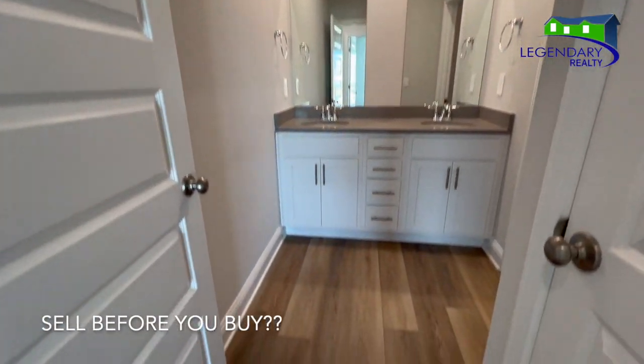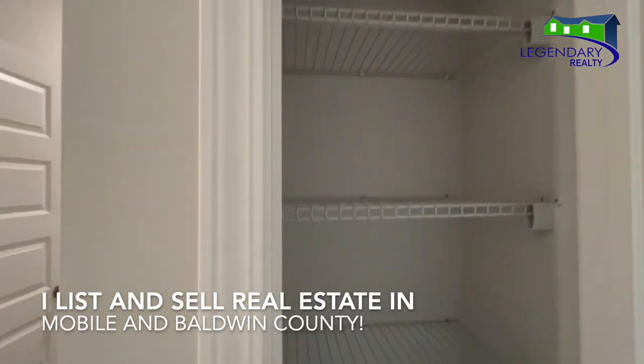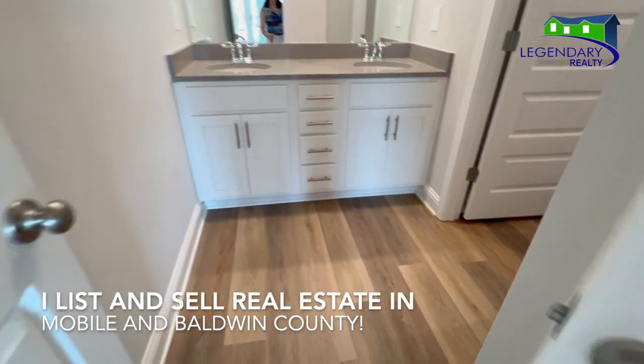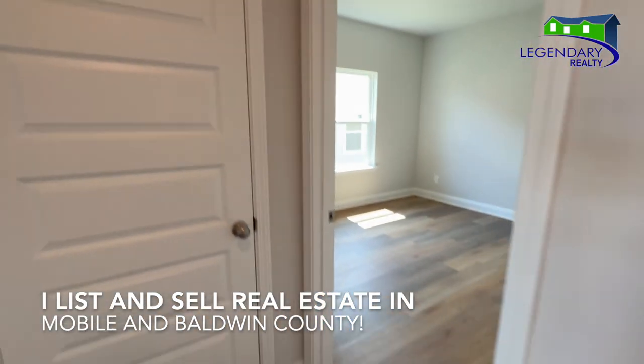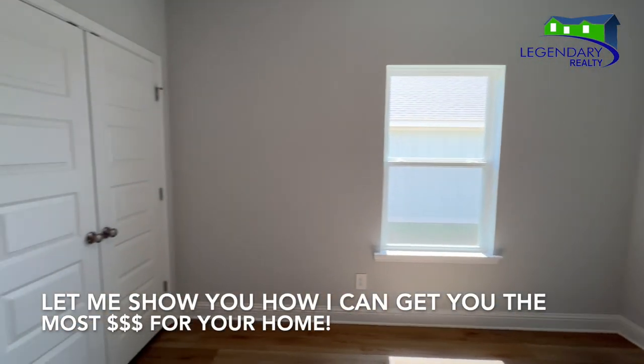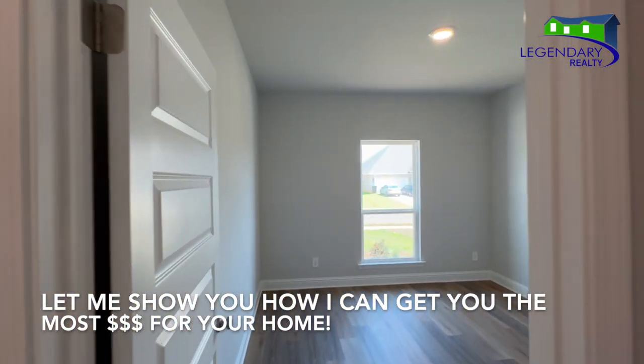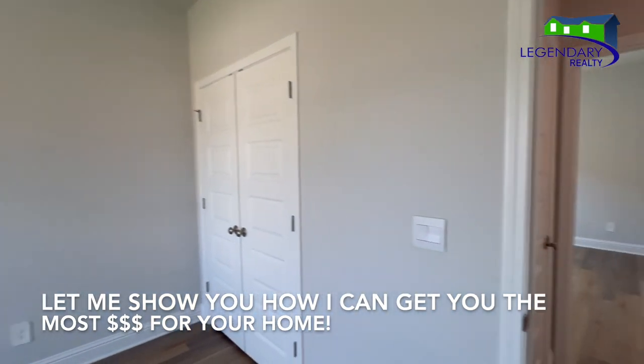Do you need to sell before you purchase? No worries! I list and sell real estate in Mobile and Baldwin County. Call today to see how I leverage virtual tours, a YouTube channel, and social media to get you the most money for your home.